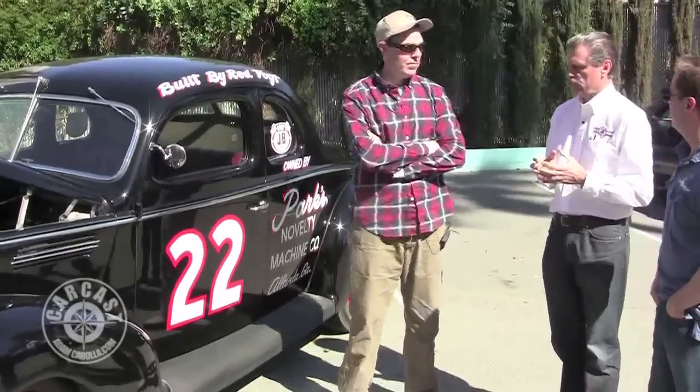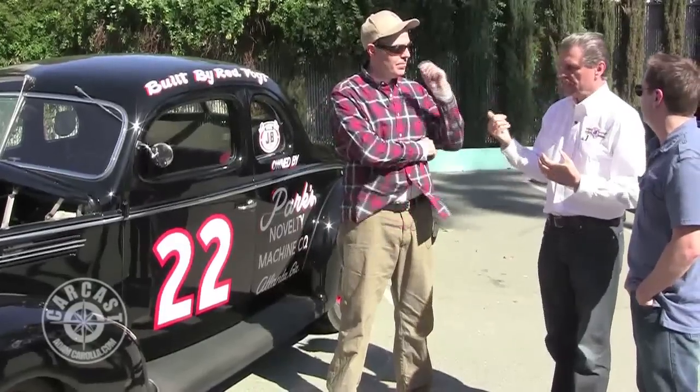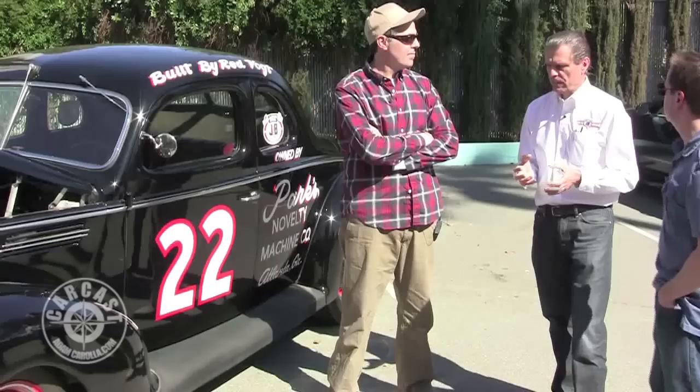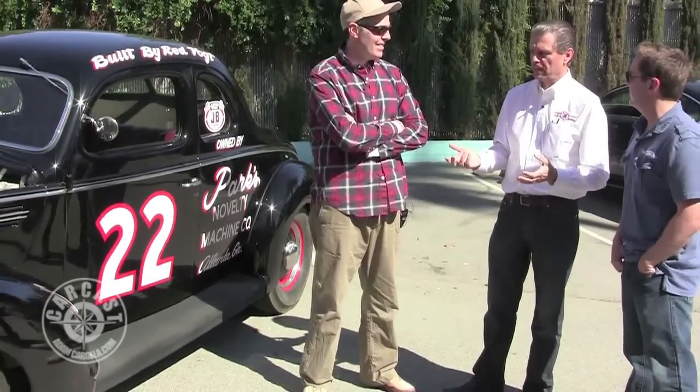The guy who built this car, Red Vogt, had a 24-hour garage in Atlanta, Georgia. My uncle Zeke dated his sister — we sold him a lot of product. Red's claim to fame was he made all the hot rod motors for the moonshiners and also for the revenue agents. Somebody asked him one time, 'Well, who gets the faster motor?' His response was, 'Well, the moonshiners are paying cash and the revenue agents are 30 days — you figure it out.'